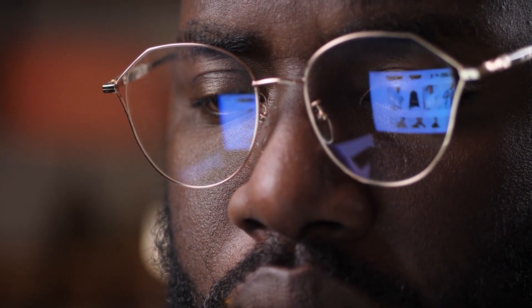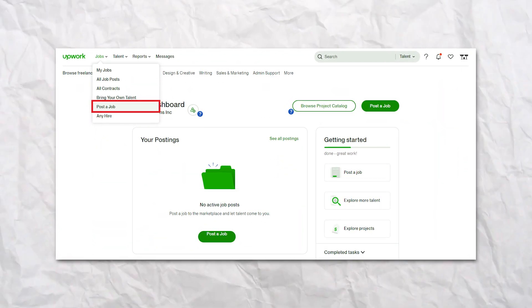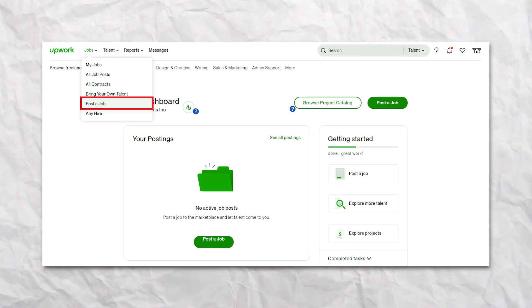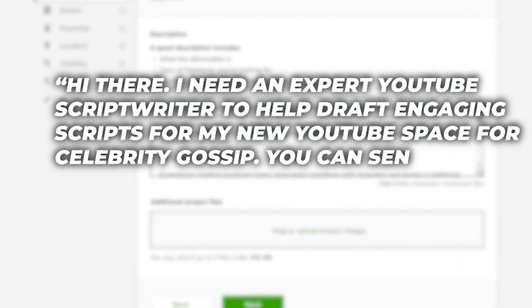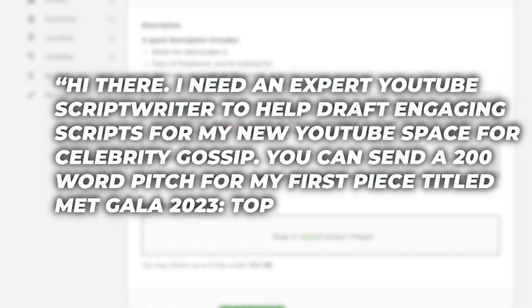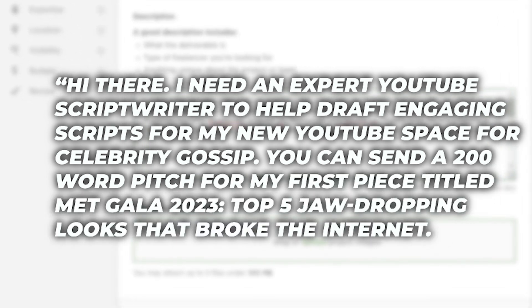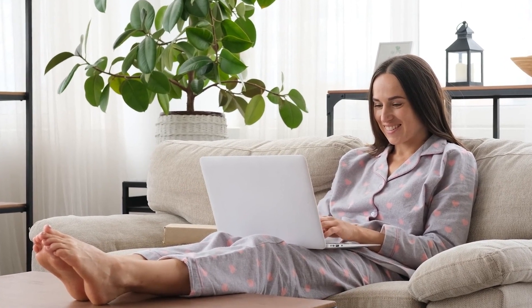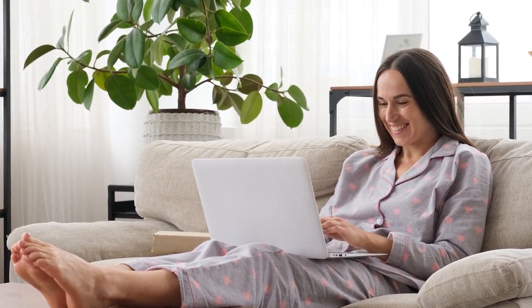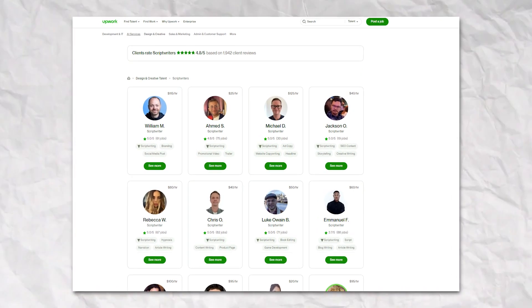You don't have to write your scripts yourself — that's where Upwork comes in. Head back to the account you created earlier and post your script writing project. Click on "Post a Job", then provide detailed information including the type of script, word count, any specific requirements, and your budget. Here's a sample: "Hi there. I need an expert YouTube script writer to help draft engaging scripts for my new YouTube channel for celebrity gossip. Send a 200-word pitch for my first piece titled 'Met Gala 2023 – Top 5 jaw-dropping looks that broke the internet.' Keep the tone conversational with a splash of humor. I'm willing to pay $30–$50 per script." Once you post this, you'll see a bunch of talented writers just waiting to help you out.